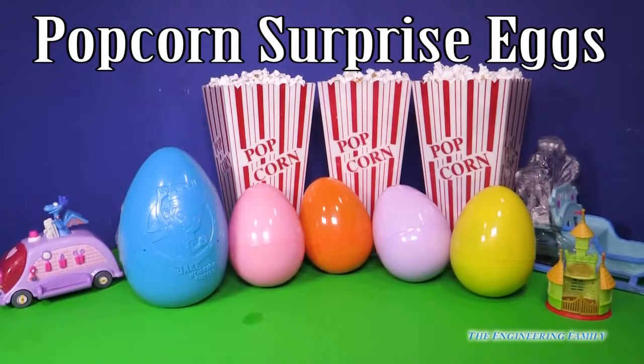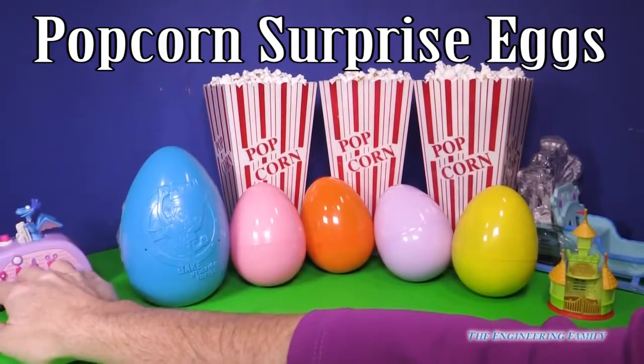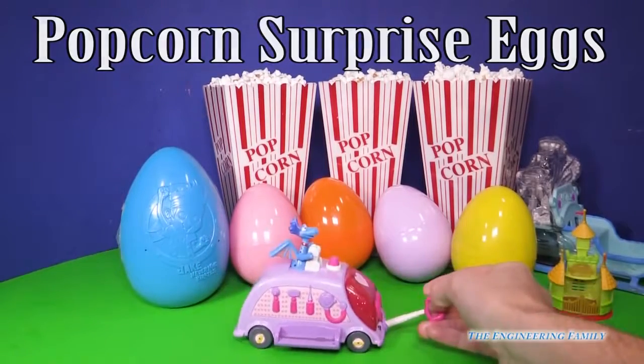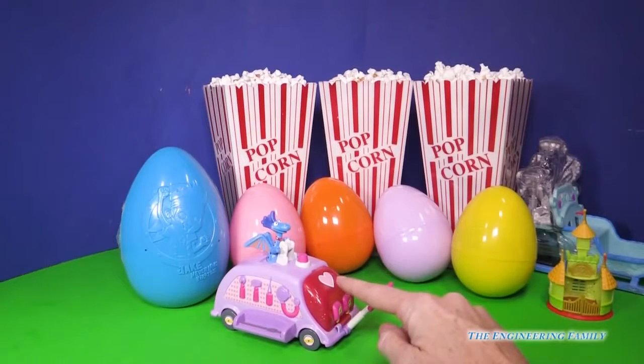Hello everyone. Today we're going to do something really fun together. Let's see what three toys we see just right away. So first of all, over here we see Stuffy on the top of Doc's Doc Mobile. So that's from Doc McStuffins.